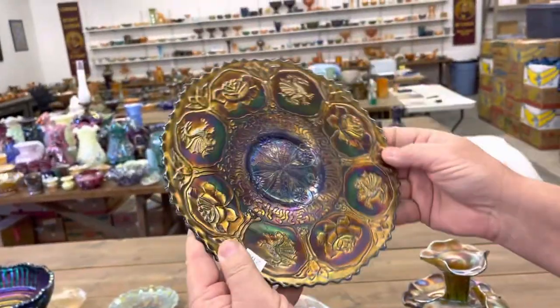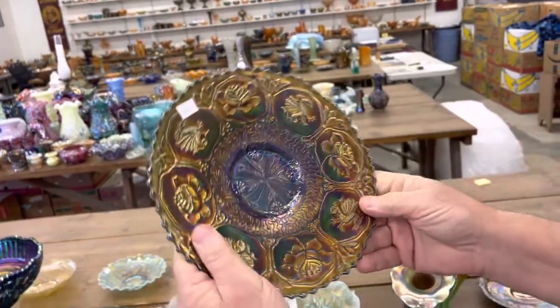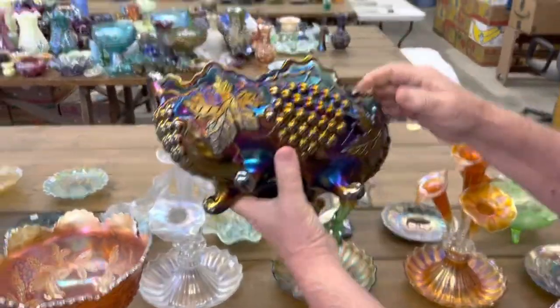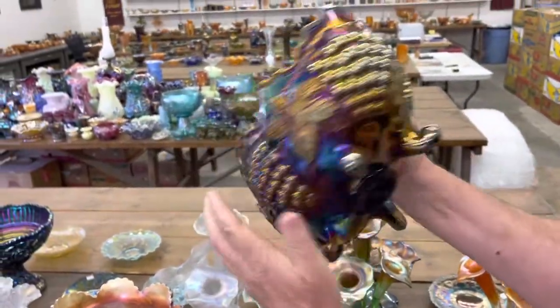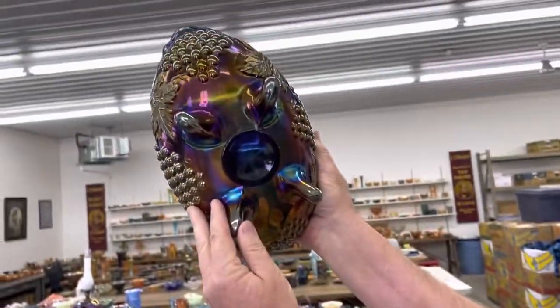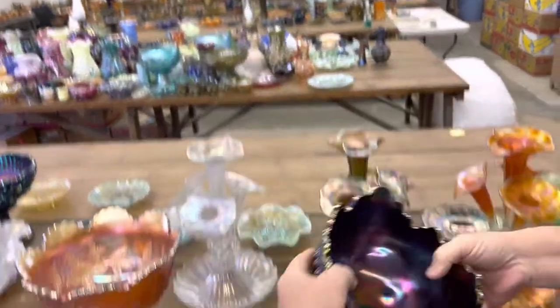Really nice Dragon and Lotus plate in blue. This is a beauty — very rare to find these, hard to get. This here is Banded Grape and Cable Banana Boat in blue. I don't know if you can pick the blue color up there — very nice, pretty iridescence.